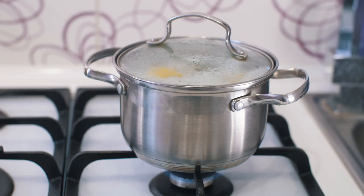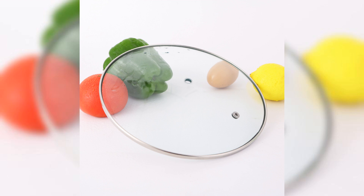Glass lids let you monitor cooking without losing heat, perfect for simmering and slow cooking. Glass lids come in various styles and sizes, fitting a range of cookware and adding elegance to your kitchen.